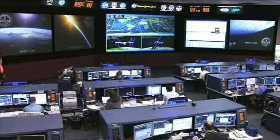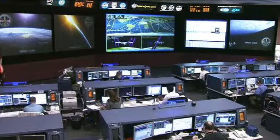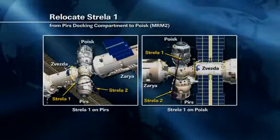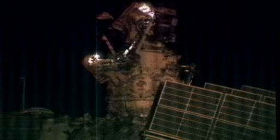During the spacewalk, they completed the move of the Strela boom — one of the two large extension booms on the outside of the Russian segment of the station, used to move around and access different portions of the segment. Strela 1 used to be on the Pirs docking compartment on the bottom, Earth-facing side of the complex, and was moved up to the Poisk module, directly above Pirs on the space-facing side. There is another boom, Strela 2, still on Pirs, which will be moved later this summer by a future crew.